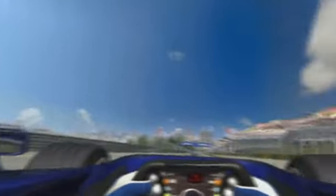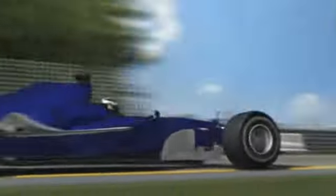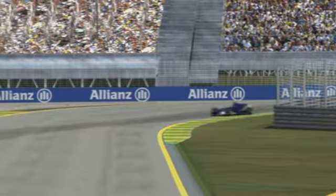We need to put our foot down quickly and take good speed forward onto the Retta Opposta straight, otherwise going into the corner at the end of it you become easy pickings for your rival.